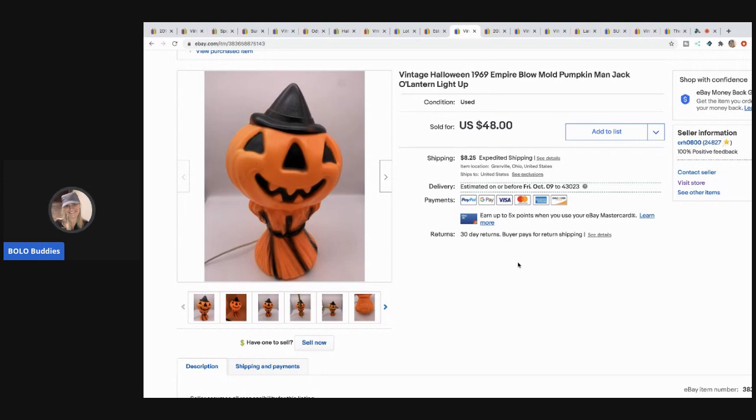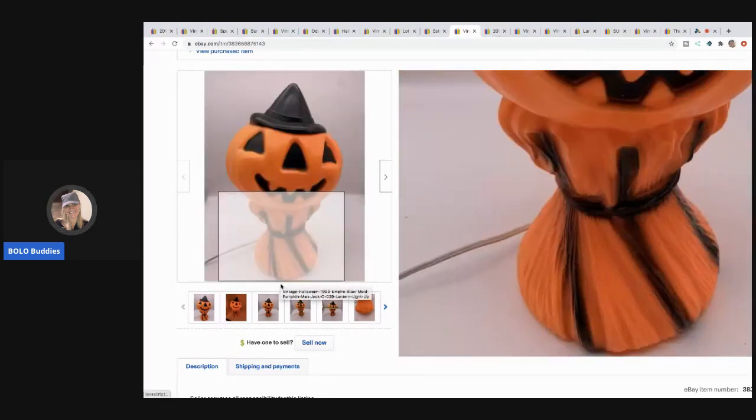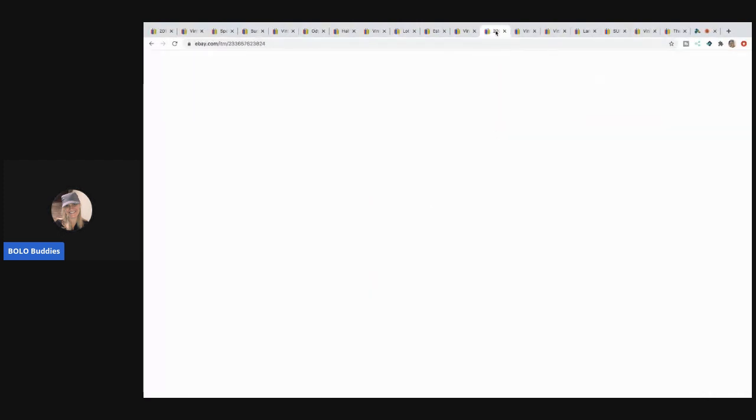The next item I sold is this Halloween Empire blow mold. It came out of a mystery box. I mentioned I'd never have a garage sale — well, I ended up having one. Most mystery box items get re-donated, but this was one I was excited about. I sold it for $40 and the buyer paid shipping — it sold pretty fast. It's tabletop size, not very big.